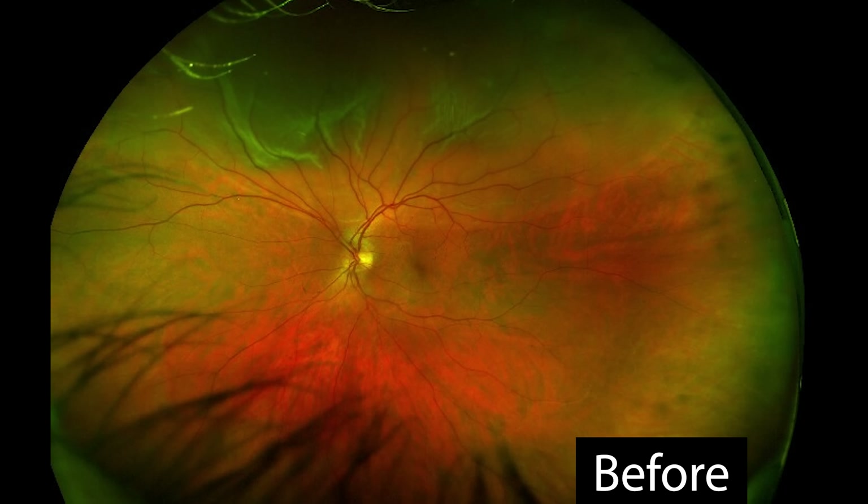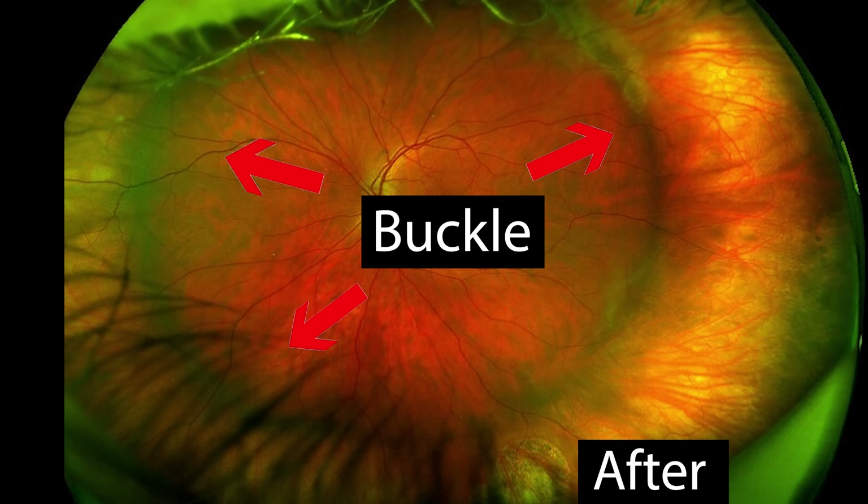Another procedure is the scleral buckle, which has been around for a long time. It involves using a silicone band — kind of like a rubber band — placed around the globe of the eye, underneath the eye muscles. This compresses and changes the eye's shape, bringing the globe closer to where the retina is, reducing traction, and stopping the detachment from progressing. This surgery is more involved and does require the patient to go into the operating room.